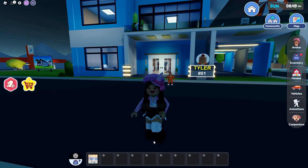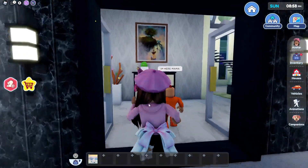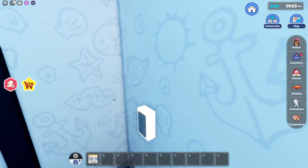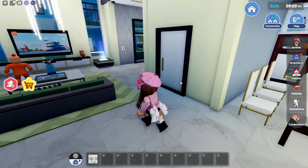Now we're gonna be going to the VIP house. Tyler, you were here like 20 minutes ago! This is the new VIP house and it looks so nice.